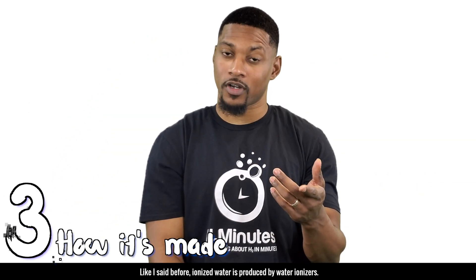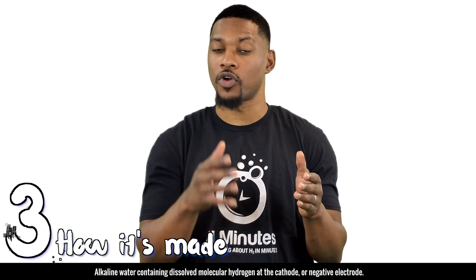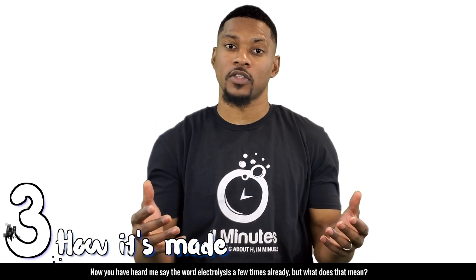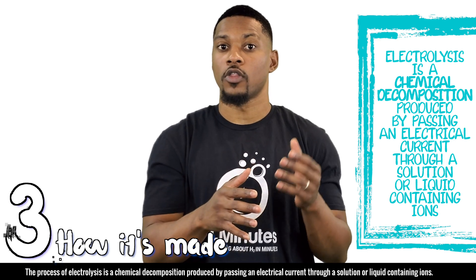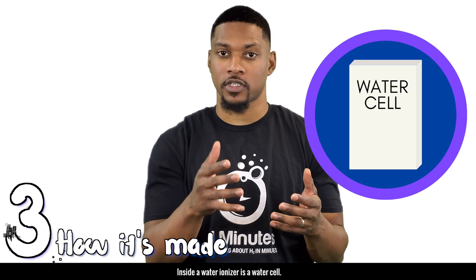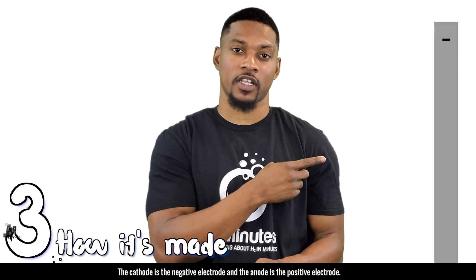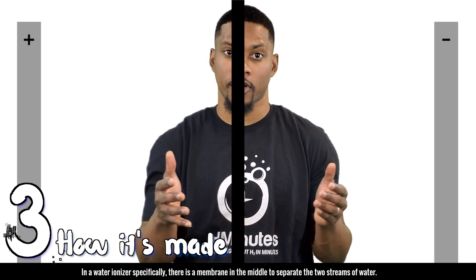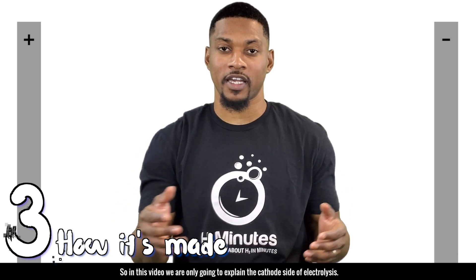Number three: how it's made. Ionized water is produced by water ionizers. Water ionizers produce two streams of water — alkaline water containing dissolved molecular hydrogen at the cathode or negative electrode, and acidic water containing dissolved oxygen gas at the anode or positive electrode. The process of electrolysis is a chemical decomposition produced by passing an electrical current through a solution or liquid containing ions. Inside a water ionizer is a water cell, and inside that water cell is a series of electrodes. Electrolysis requires a positive electrode and a negative electrode. In a water ionizer specifically, there is a membrane in the middle to separate the two streams of water. We will do an in-depth electrolysis video at a later date, so in this video we are only going to explain the cathode side of electrolysis.